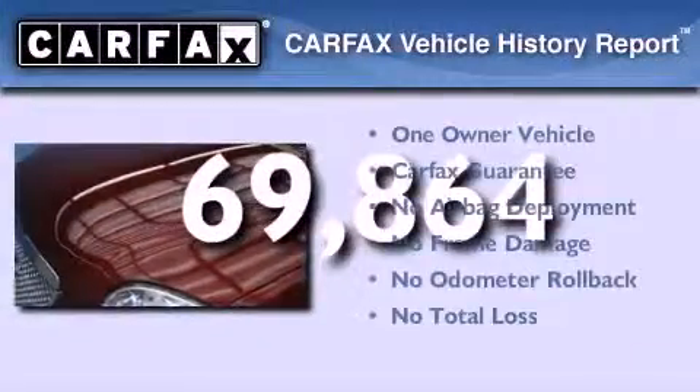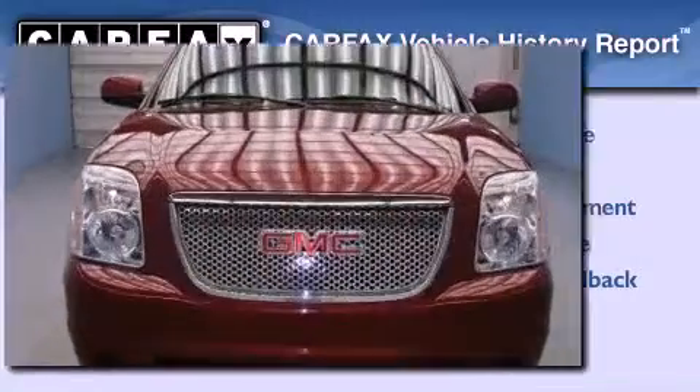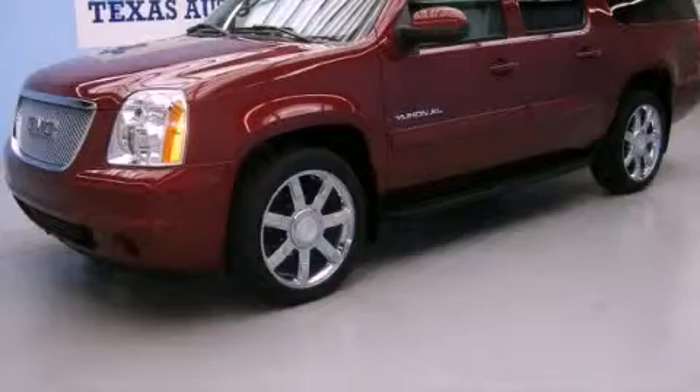This GMC has had only one owner, and it qualifies for the Carfax Buyback Guarantee. Contact us today to schedule your opportunity to see this automobile in person.